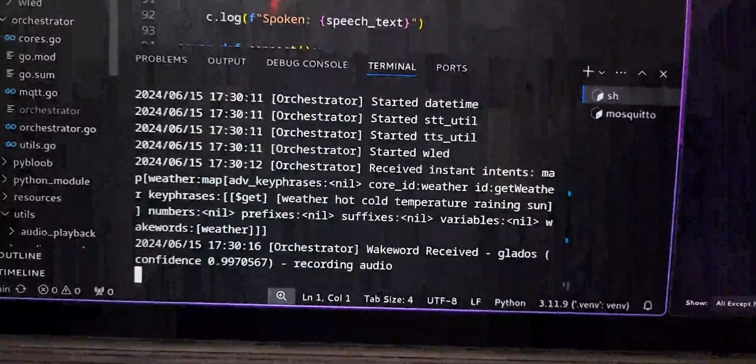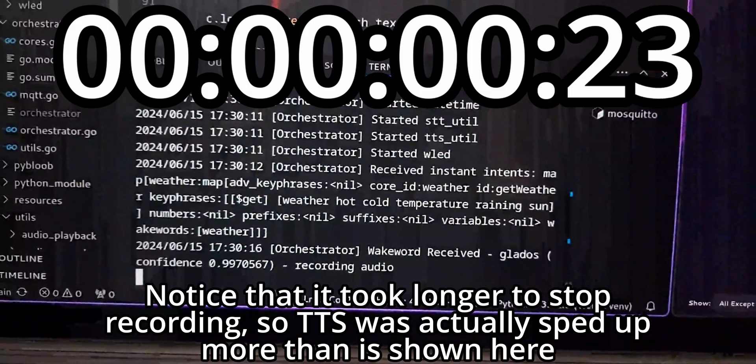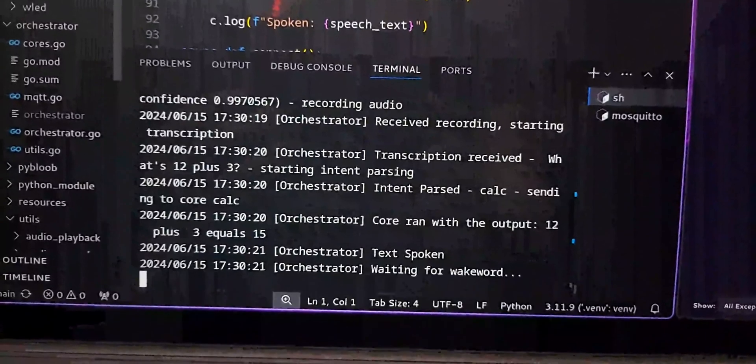...to that. Hey, GLaDOS. What's 12 plus 3? 12 plus 3 equals 50. Which, for many, probably brings it from unusable to pretty alright.